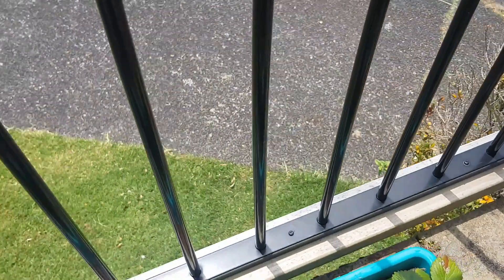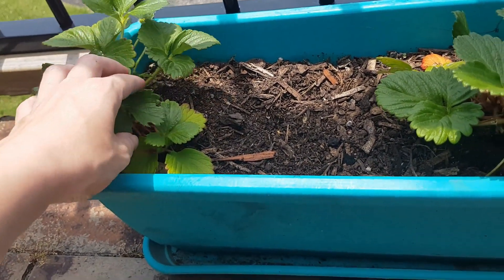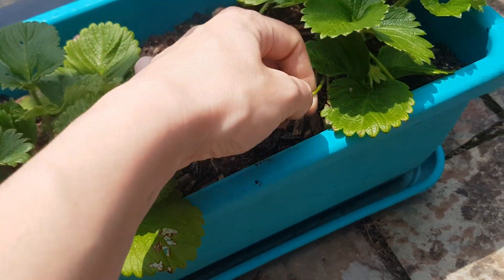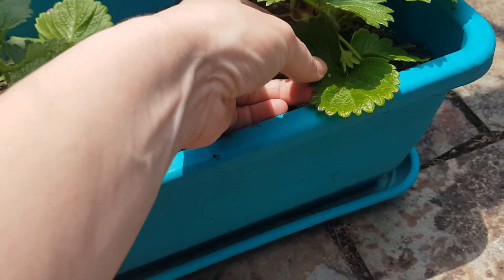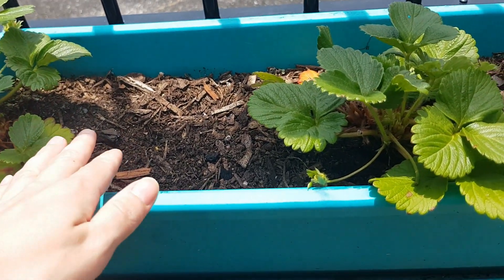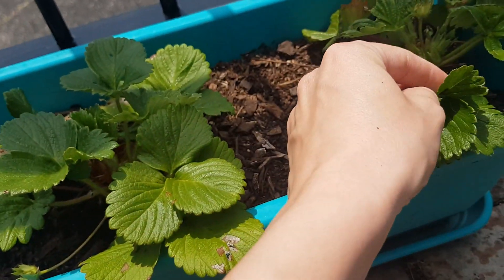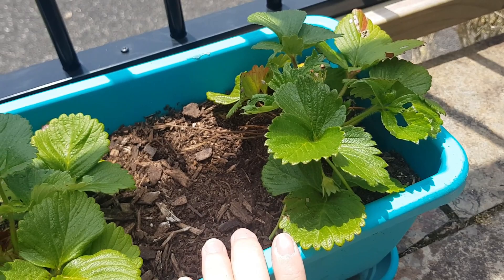Over here we have some strawberries. It's not even summer yet — it's a week away from summer — and these strawberries have pretty much had it. There's a few left; that one's a bit yucky so I'll take that off. We got so much in spring and now they're just dying back. I am going to redo these, get some fresh soil in, and water them — we've been attacked by something as well.